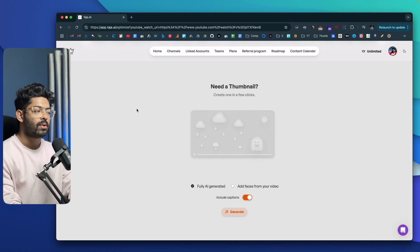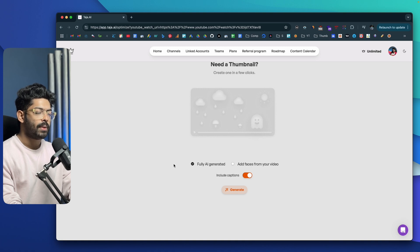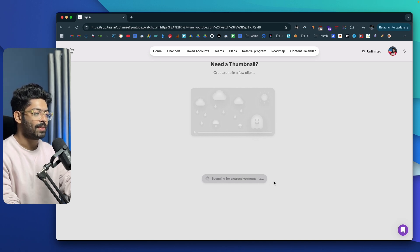Now this is one of my favorite features in Taja AI — you can create a cool-looking thumbnail for your video in a single click using AI, so you don't have to lift a finger. It says: 'Need a thumbnail? Create one in a few clicks.' If you want the AI to capture a picture of your face from the video and include it in the thumbnail, you can enable the option that says 'Add faces from your video' and click Generate. The AI will analyze the video, look for the faces, capture the best one, remove the background, and use it to create a thumbnail with captions, background, and all that.